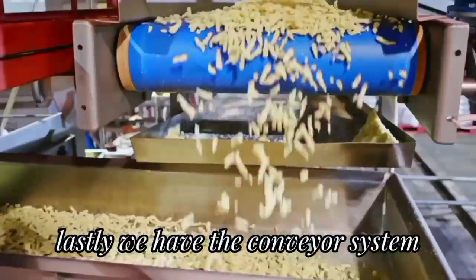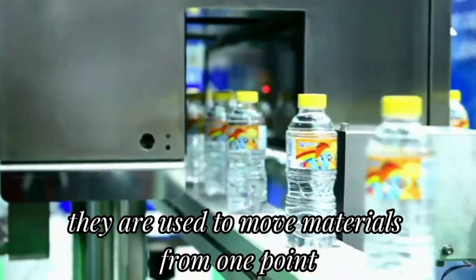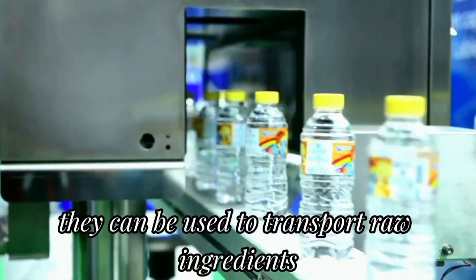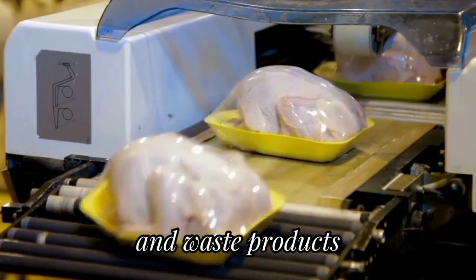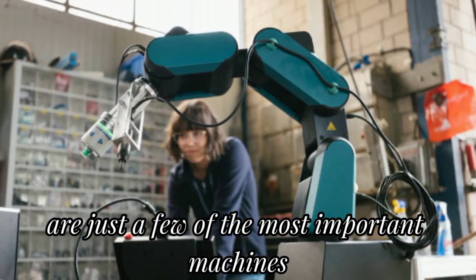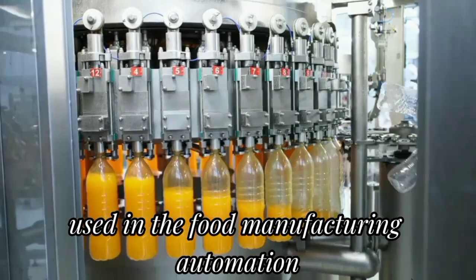Lastly, we have the conveyor system. They are used to move materials from one point to another within the factory. They can be used to transport raw ingredients, packaging materials, finished products, and waste products. The machines listed in this video are just a few of the most important machines used in food manufacturing automation.